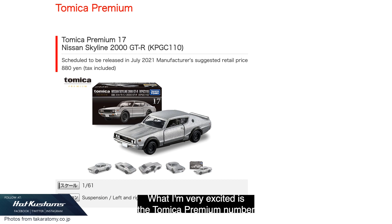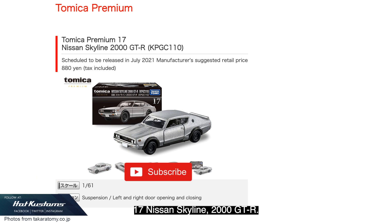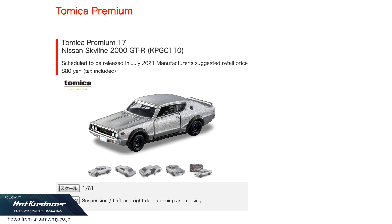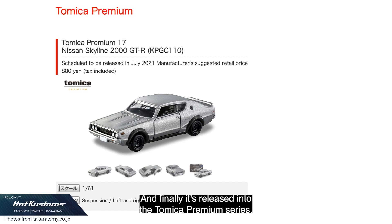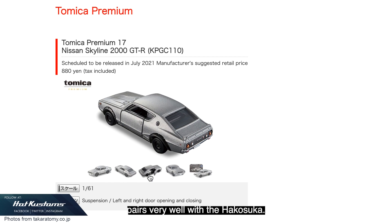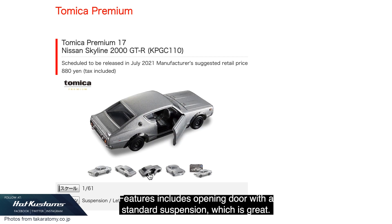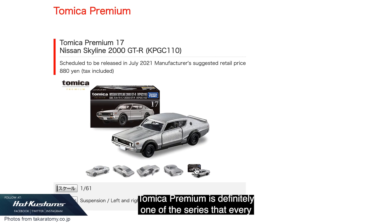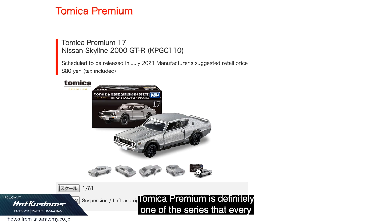What I'm very excited about is the Tomica Premium number 17 Nissan Skyline 2000 GT-R, also known as the Kenmeri. I have been waiting for the Kenmeri for the longest time and finally it is released into the Tomica Premium series. It comes in an iconic silver color and will pair very well with the Hakosuka. Features include opening doors with standard suspension.